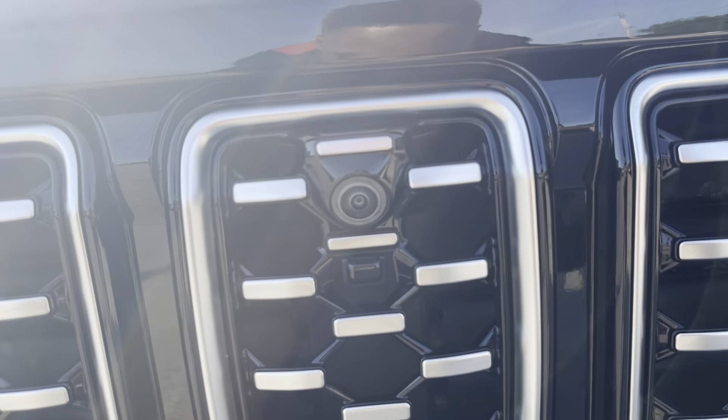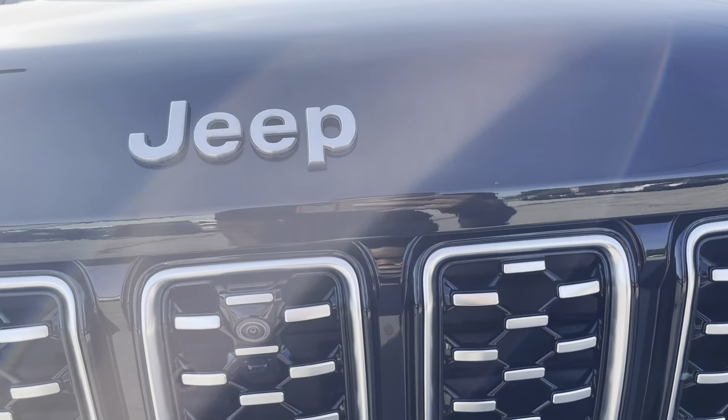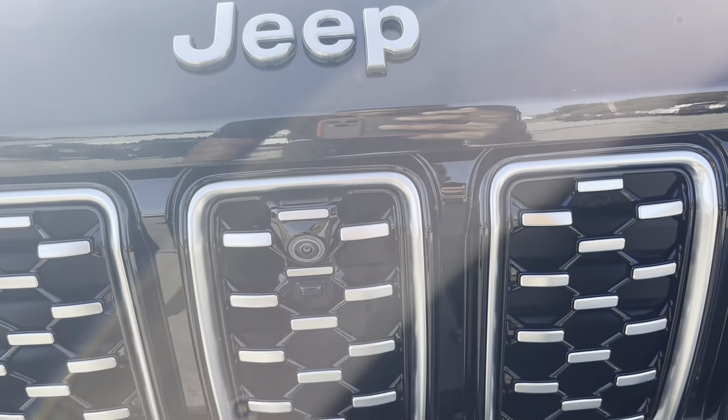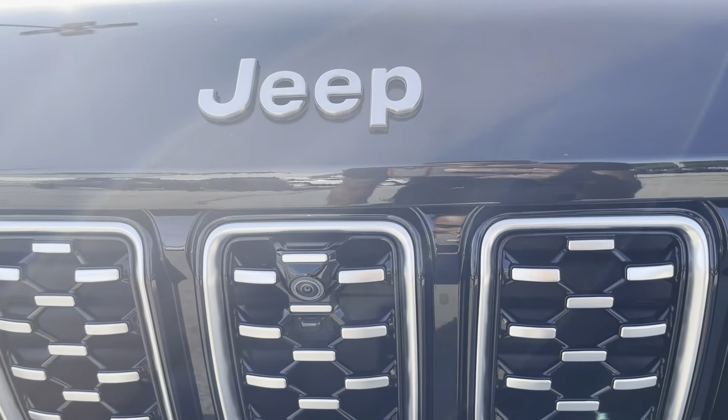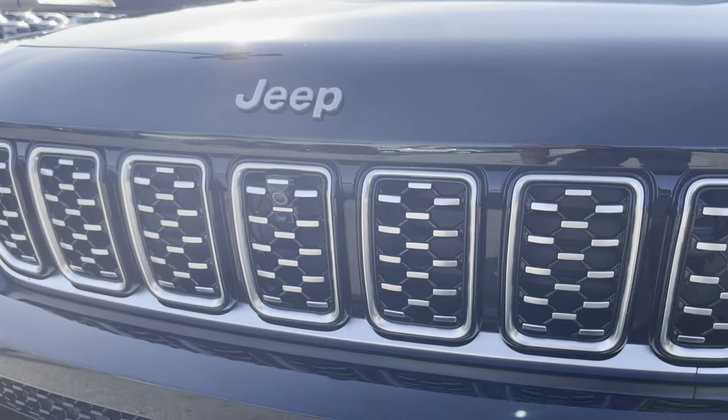Hidden in the middle of the signature grille is a front-facing camera. And there's also a little washer right here that cleans off the front camera — so if you're living somewhere like Ohio and there's a lot of snow on it, it'll just wash it off a little bit. Definitely a nice feature.